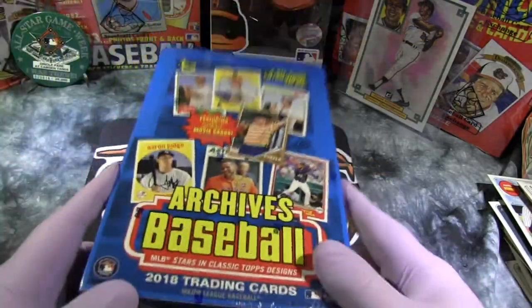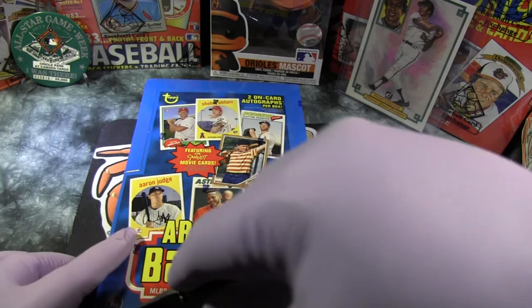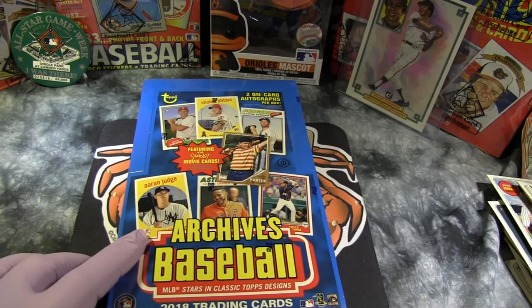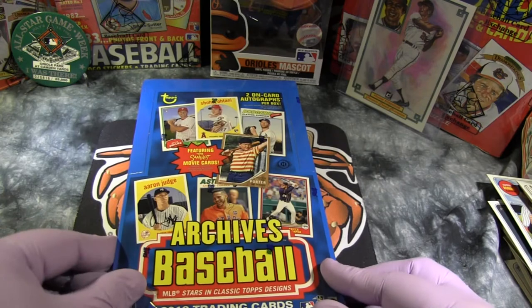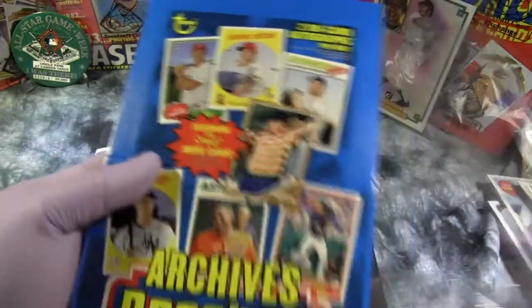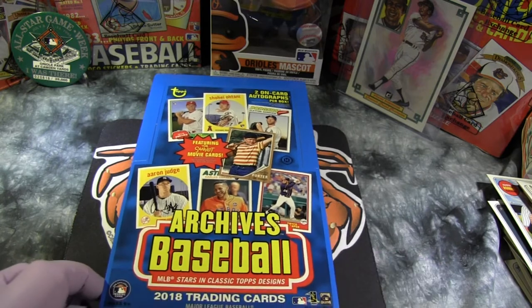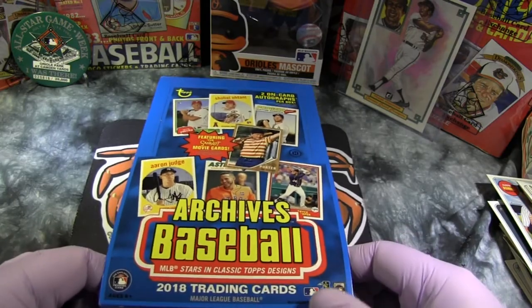Hey guys, I'm back with another video. We've got 2018 Topps Archives Baseball, we're going to open up here. I opened up another box of this last year and got some cool rookies like Acuna, Soto, and stuff like that, and also pulled a great auto — Bryce Harper Fan Favorites 1985 Autograph. It was a redemption, but I did show the card off in one of the wrap-up videos.